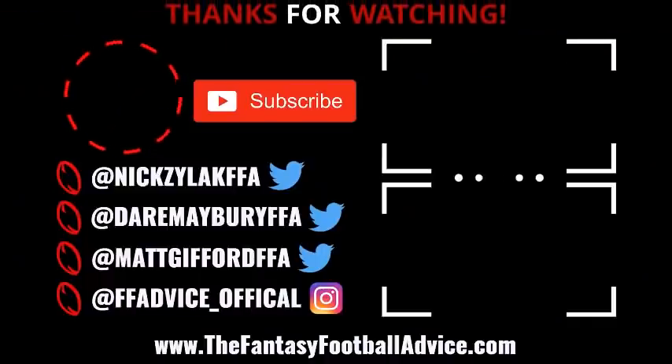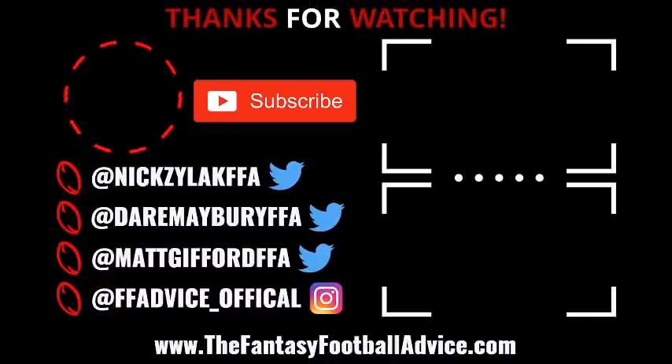That's going to do it for this video. We really hope you enjoyed it — if you did, hit that like button. If you're new to the channel, please hit subscribe. We thank you all for watching and we'll catch you on the next one.